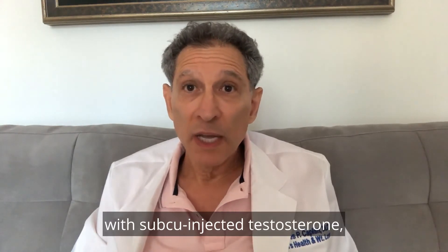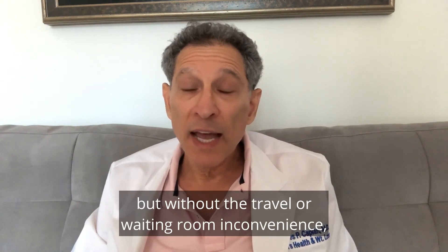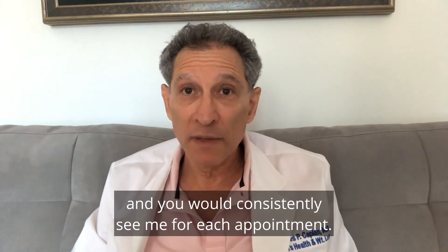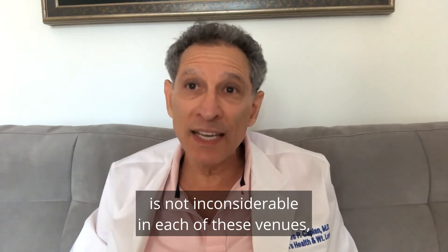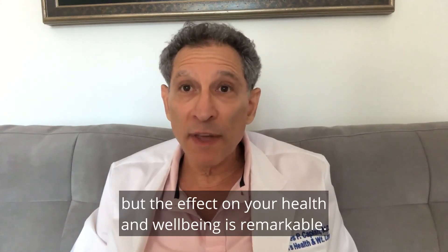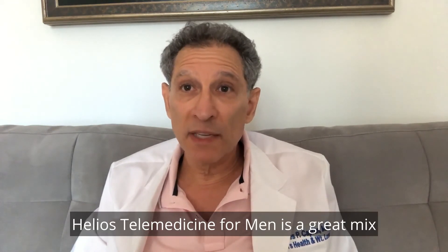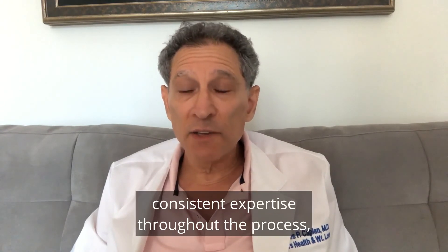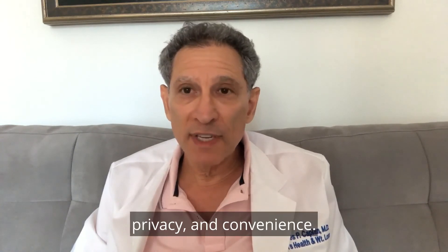At Helios Telemedicine for Men with subcutaneously injected testosterone, it would be $1,499 in year one and $676 in subsequent years, but without the travel or waiting room inconvenience, and you would consistently see me for each appointment. The price to correct your testosterone deficiency is not inconsiderable in each of these venues, but the effect on your health and well-being is remarkable. Helios Telemedicine for Men is a great mix of competitive price, consistent expertise throughout the process, available treatment options, time efficiency, privacy, and convenience.